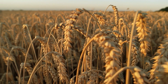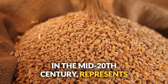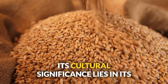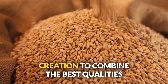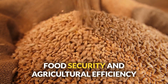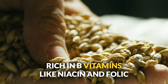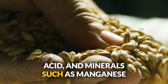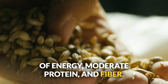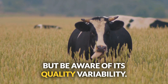Number twenty: triticale. This relatively modern crop, developed in the mid-20th century, represents the intersection of traditional farming and scientific innovation — combining the best qualities of wheat and rye to improve food security and agricultural efficiency. Rich in B vitamins like niacin and folic acid, and minerals such as manganese and phosphorus, triticale is a good source of energy, moderate protein, and fiber. Perfect for pigs, chickens, and cattle, but be aware of its quality variability.